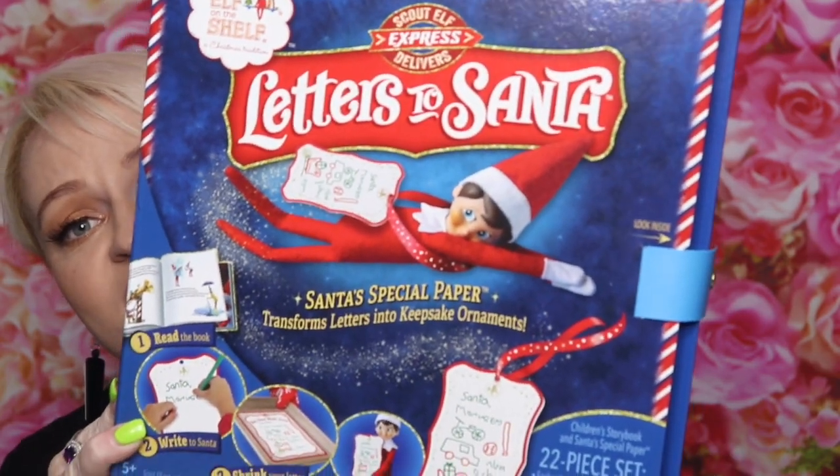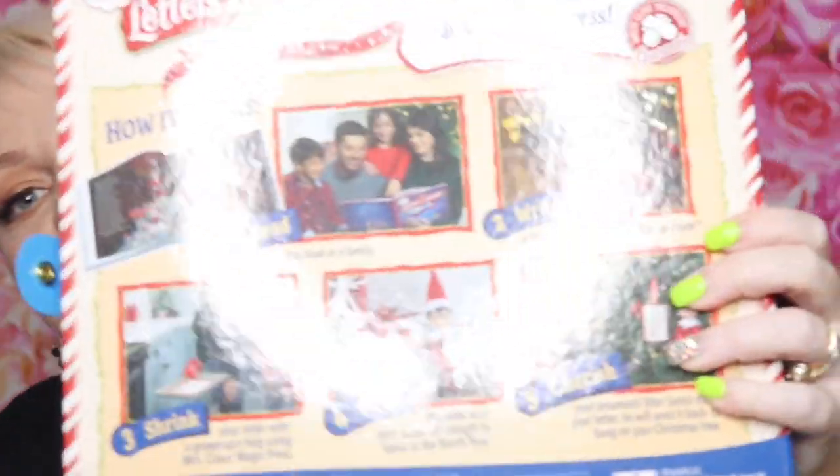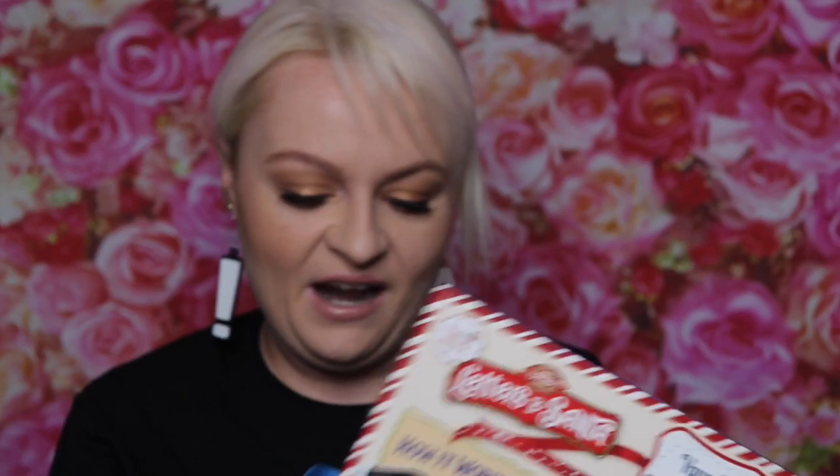I'm sure you've all heard of Elf on the Shelf — well I got this. It's called Letters to Santa and it's tied to Elf on the Shelf. I got it for five dollars — it was originally around thirty dollars — and I bought two of them. Inside you get a little Elf on the Shelf book, writing paper, pens, and everything to write a letter to Santa. It also has that shrinking thing where you put it in the oven and your letter becomes really small. Five dollars each — a kid's book for five dollars is usually a bargain, so getting a whole pack for five dollars is amazing.